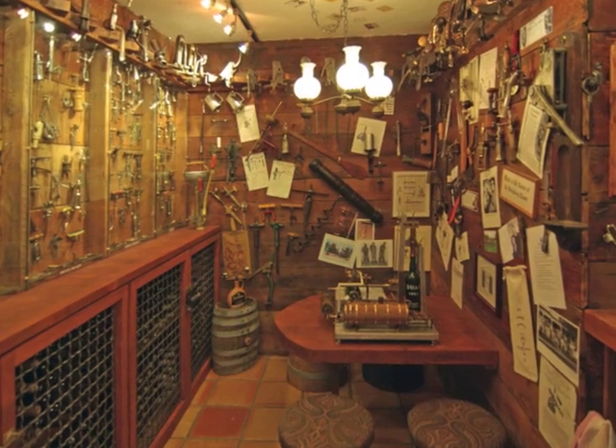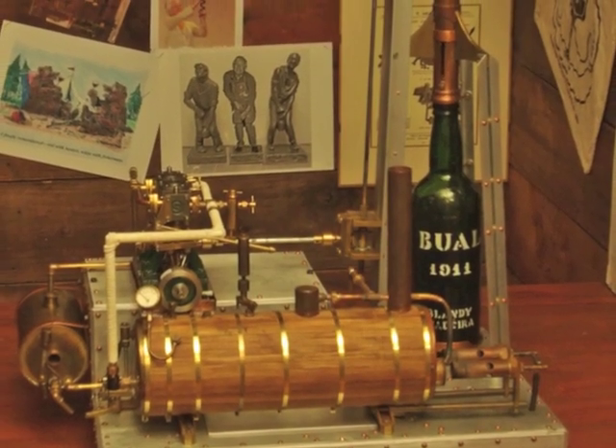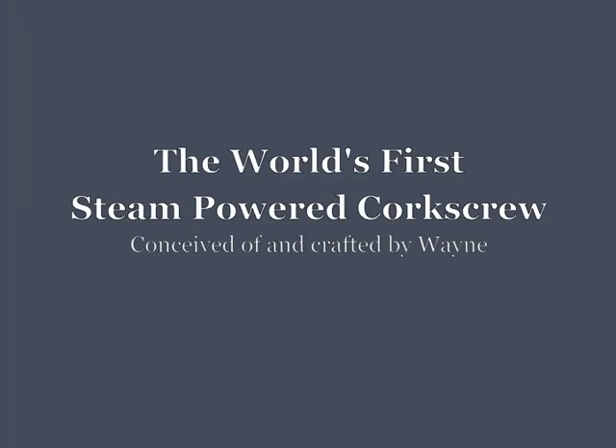The most unusual item in the museum is the world's first steam-powered corkscrew, conceived and machined by myself. Let's take it out, make some steam, and open a bottle of wine.